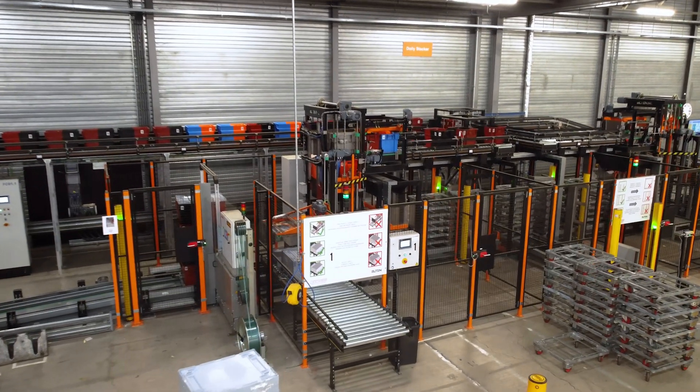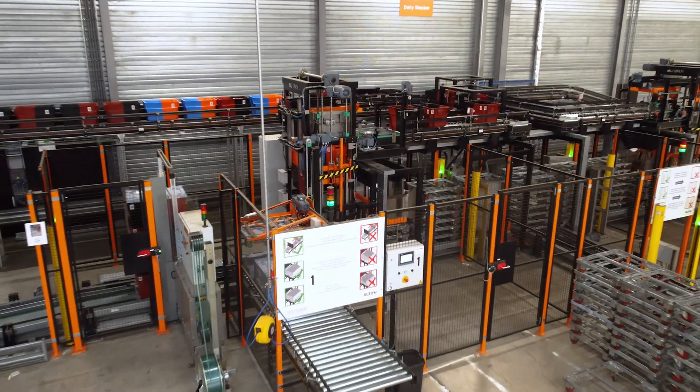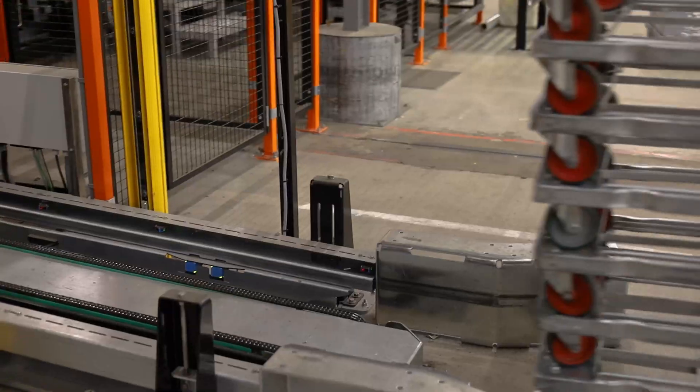For a well-known Dutch retailer of household goods, Elton delivered two high-speed automatic dolly loaders.